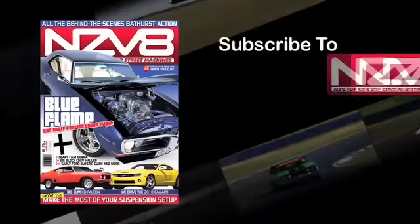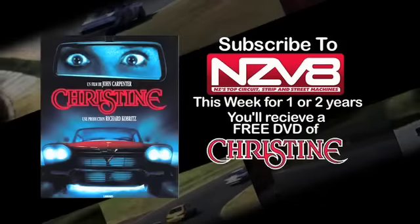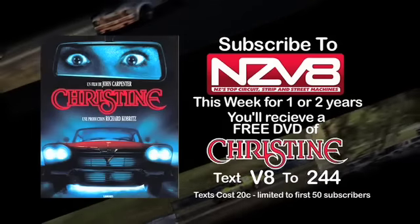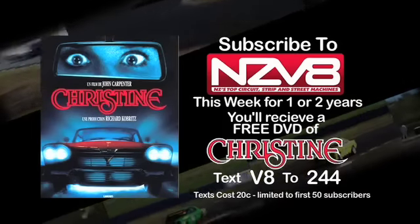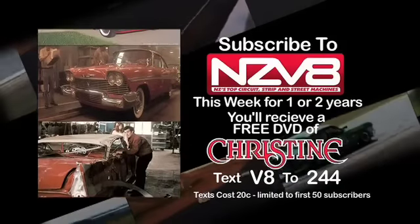An exclusive offer for NZ V8 TV viewers: subscribe to NZ V8 Magazine this week and you'll get a free picture disc DVD of John Carpenter's Christine in widescreen format. Based on Stephen King's best-selling novel about a homicidal '58 Plymouth, Christine is an automotive horror classic. Just text V8 to 244.